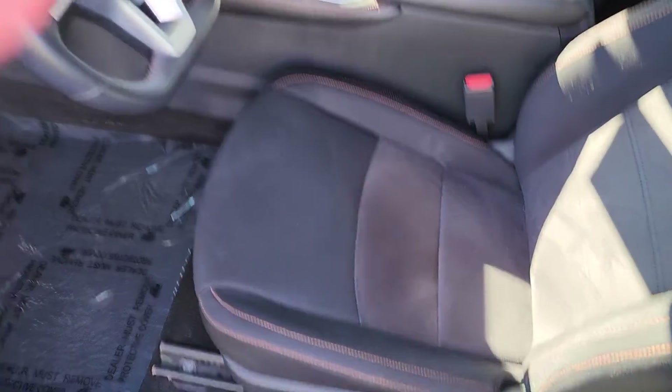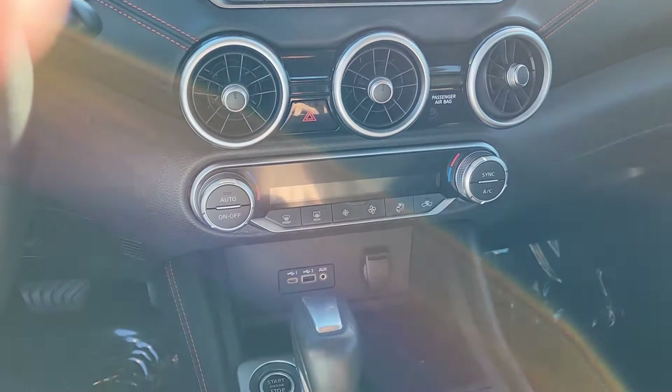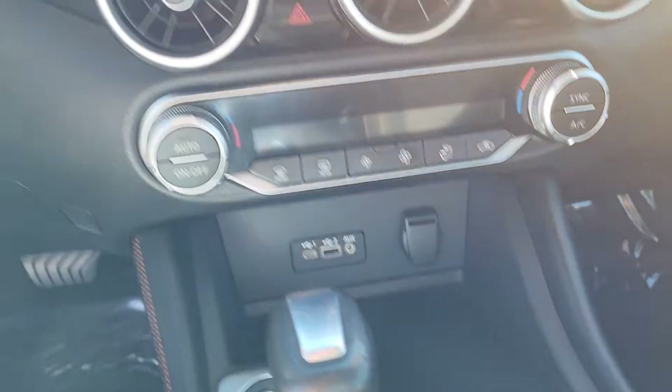Fully adjustable driver's seat right down there. You have your dual zone climate control, and these jacks right down here — that's what it's going to be for your Apple CarPlay and Android Auto.